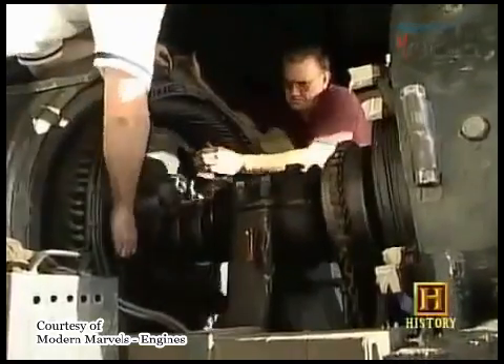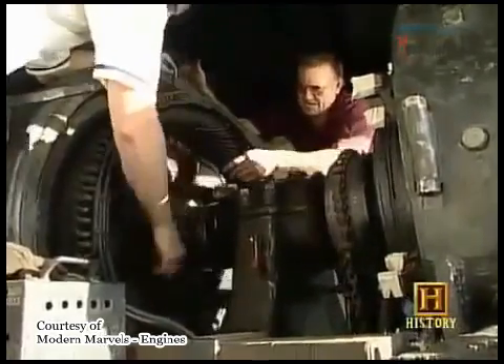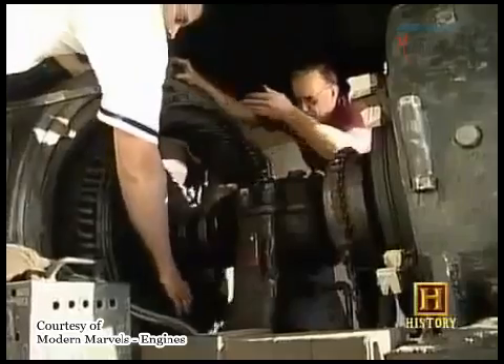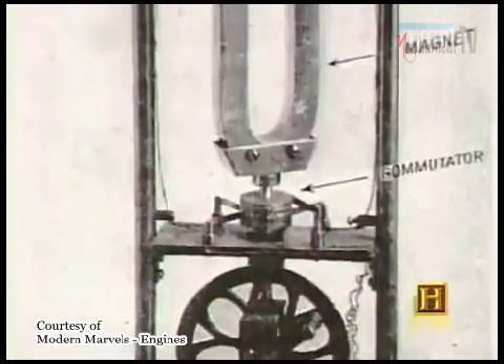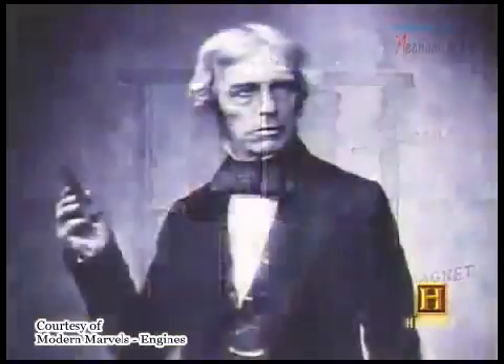What it does is create a magnetic field, and it actually drives the motor — just like what's being demonstrated here. As the power goes through this field, the magnetic field revolves and pulls the rotor around. Of course, electric motors need electricity, so their history begins with the earliest electrical experimenters.